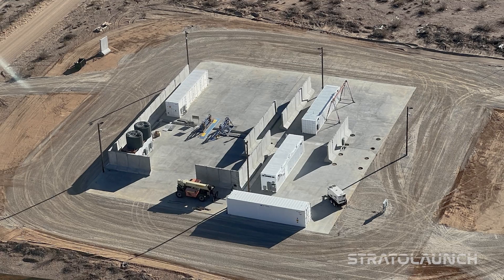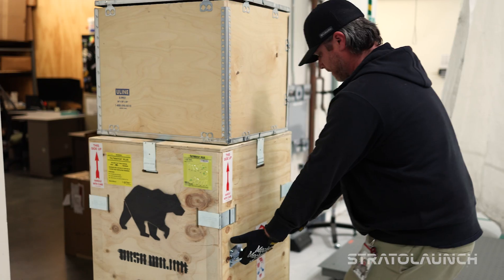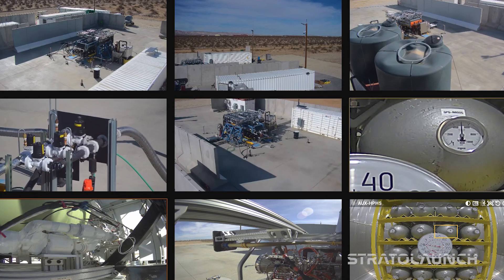We're here at Test Site Badlands which just over a year ago was nothing but dirt, and basically we built a test site that can take a portable test article from the hangar to the desert and do our rocket testing.